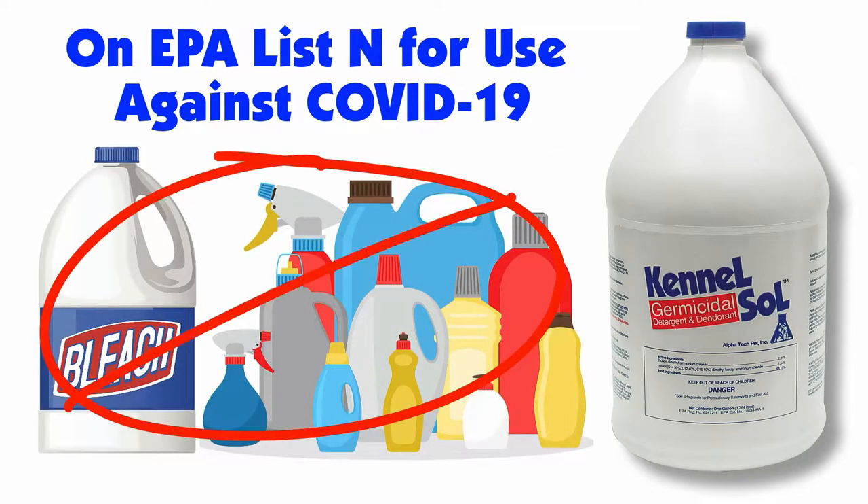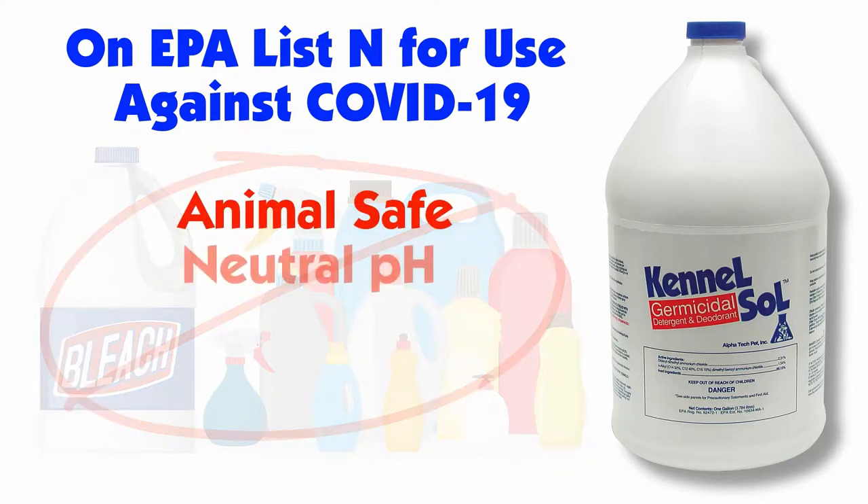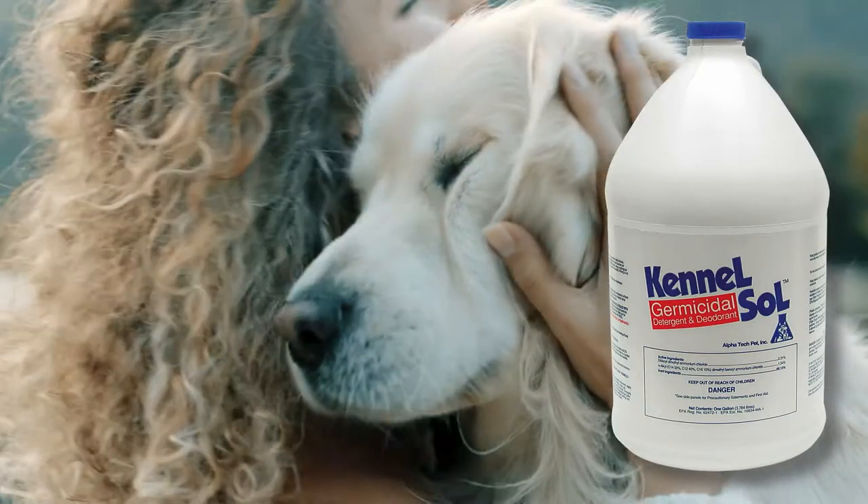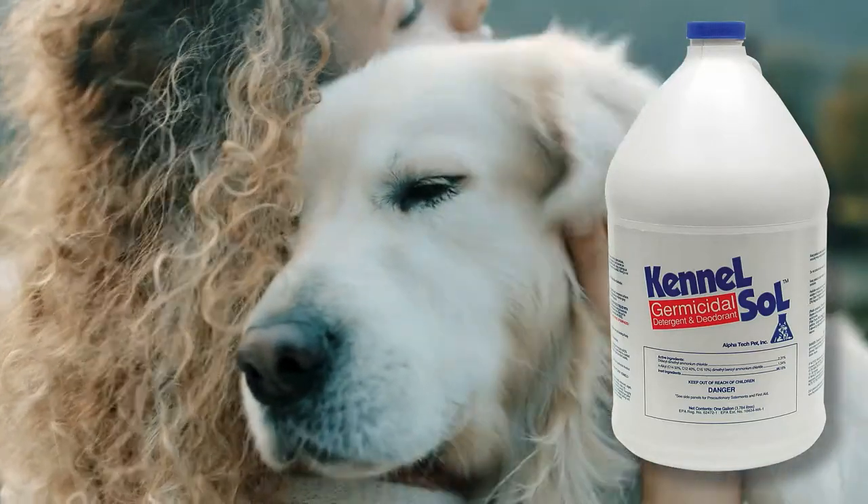Kennel Saw is the perfect replacement for bleach and chemical cleaners, and is safe for animals. It has a near-neutral pH, won't corrode your infrastructure, and will not stain surfaces or clothing. Kennel Saw has a wintergreen scent that you and your dogs will love.